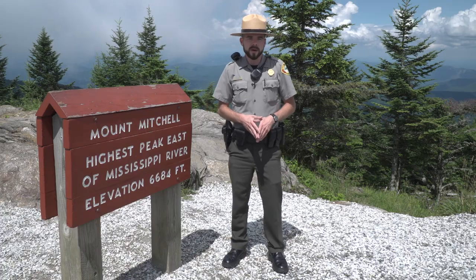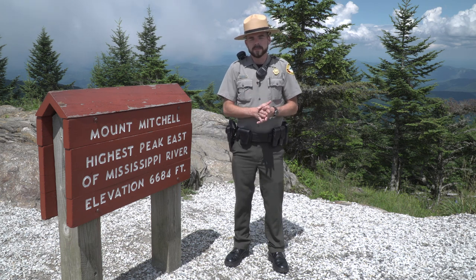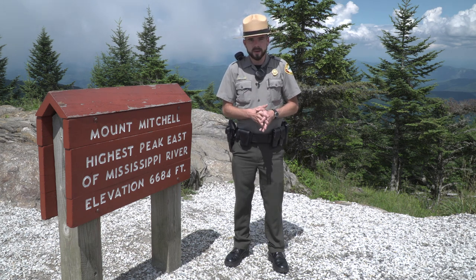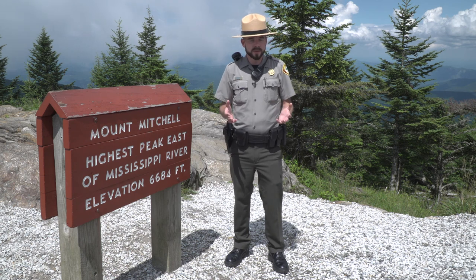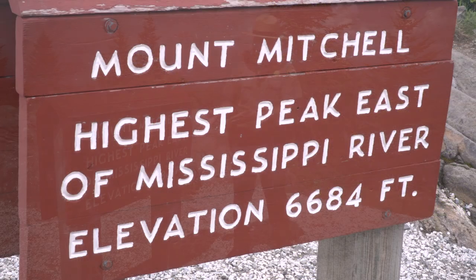Hello and welcome to Mount Mitchell State Park. My name is Caleb Blackwell and I'm a park ranger here. I've been asked to speak today about what makes Mount Mitchell State Park so unique, and one of the greatest things that makes it so unique is that it's the highest peak east of the Mississippi River.